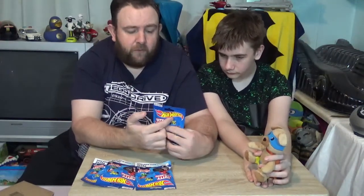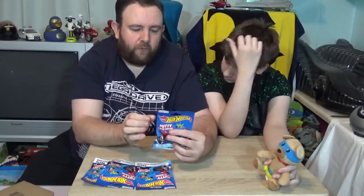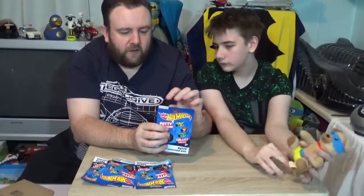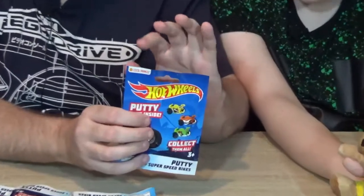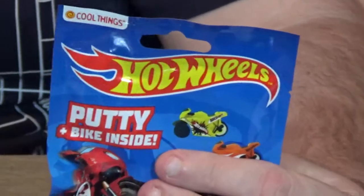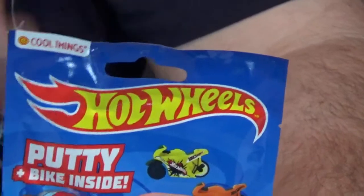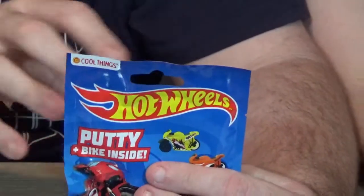They say Hot Wheels on them but they're not actually made by Hot Wheels. What they're made by is this company here called Cool Things. Mattel has licensed the name of Hot Wheels to this company and they've produced this. I found that quite a lot in Poundland — there's a lot of things that say Hot Wheels but are not actually made by Mattel or Hot Wheels; they're made by various different companies.